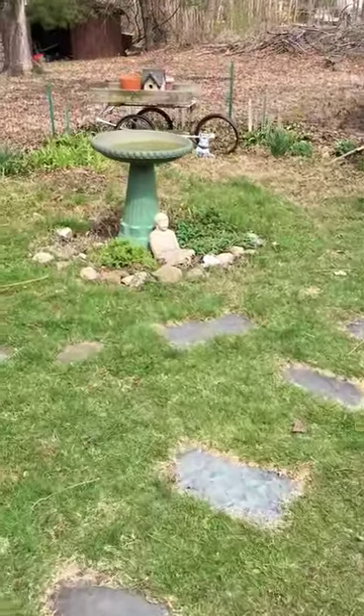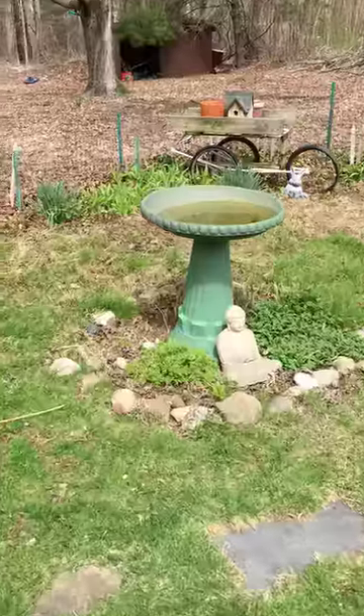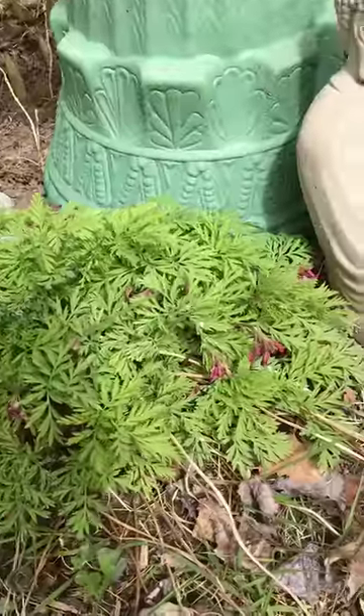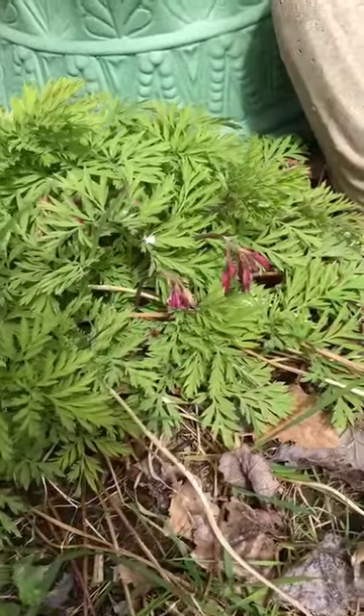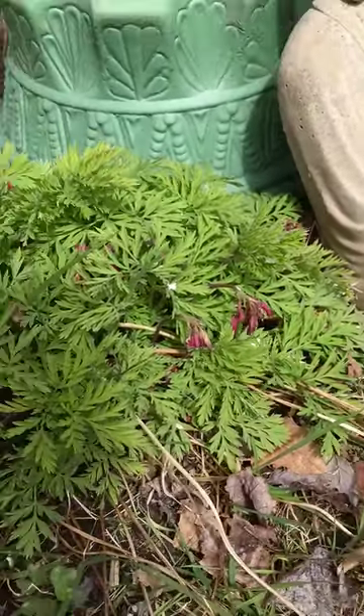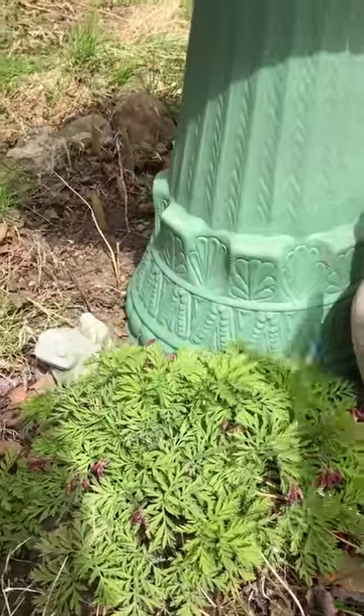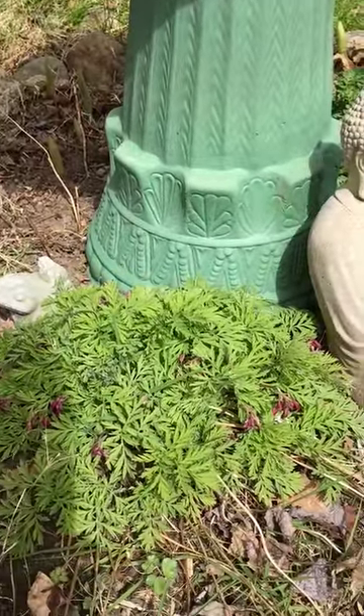Over by the birdbath, I do have a native plant that I got at a native plant sale — this is a native bleeding heart and it's just starting to bloom now. It has very pretty blossoms and it will grow very full and much larger than this.